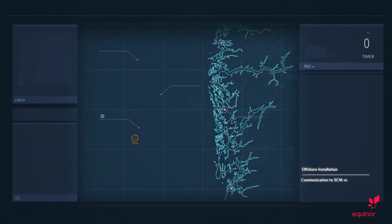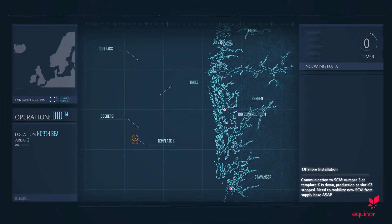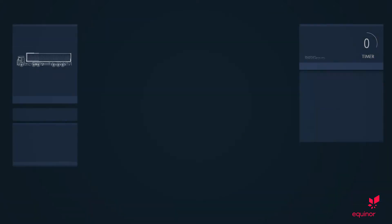This is Oseberg. Communication to SCM number 3 at template K is down. Production at slot K3 stopped. We need to mobilize a new SCM from the supply base ASAP.